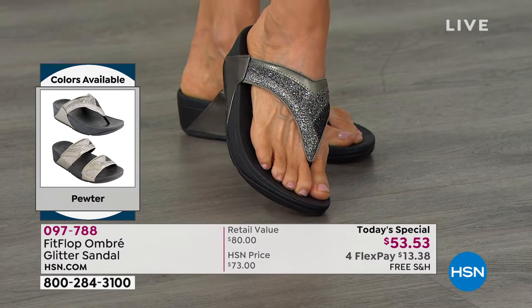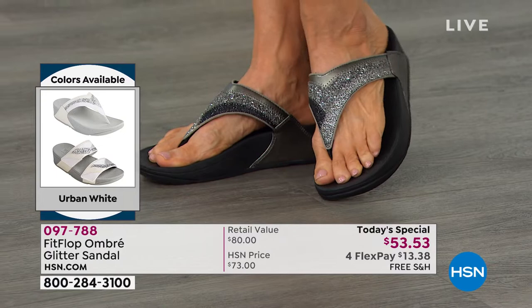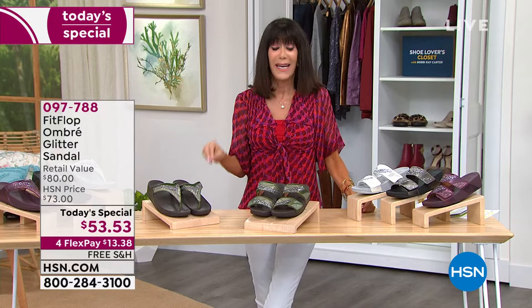If you were thinking about the pewter and you need something dressy, think about your life. We're out now — we're going out. A lot of us are planning trips and traveling. But even at home, instead of walking around barefoot, I walk around in my FitFlops because at least I know I'm getting some support. But with the glitter, you can wear it to something dressy.